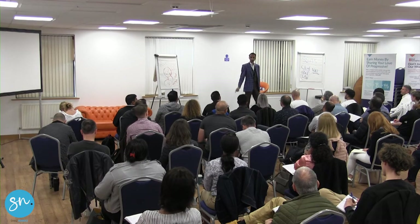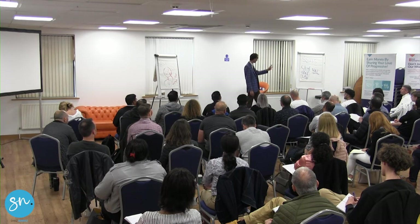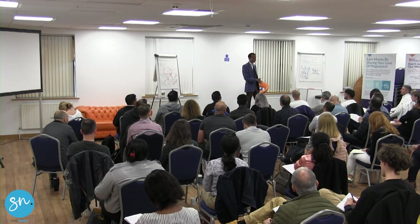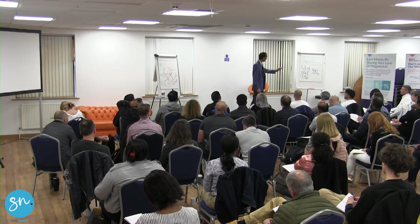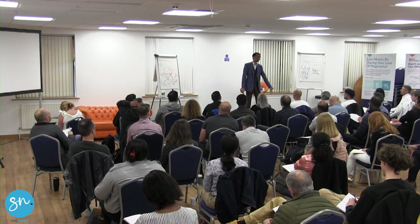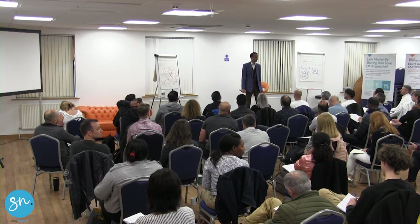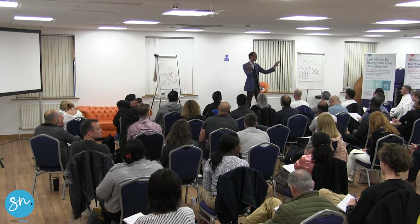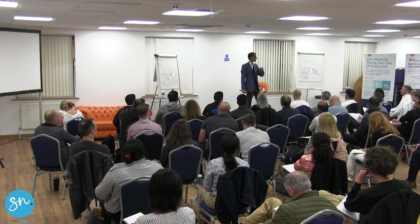Anybody else on capital allowances? It's good for Kevin to cover that for you — big opportunity. A lot of money to be saved when you're buying property and when you're refurbing property. The only caveat for today is if you're buying the commercial property in a SASS, you can't claim capital allowances. And the reason why you can't do that is because a SASS doesn't pay any tax, so you can't use the allowances against any taxable profit. So apart from that, SASS is fantastic.